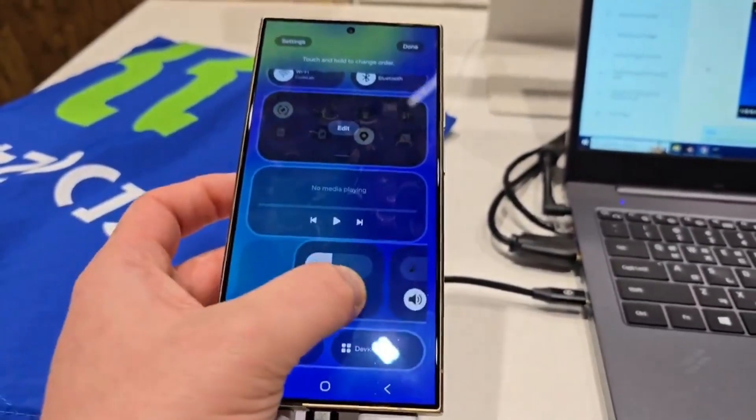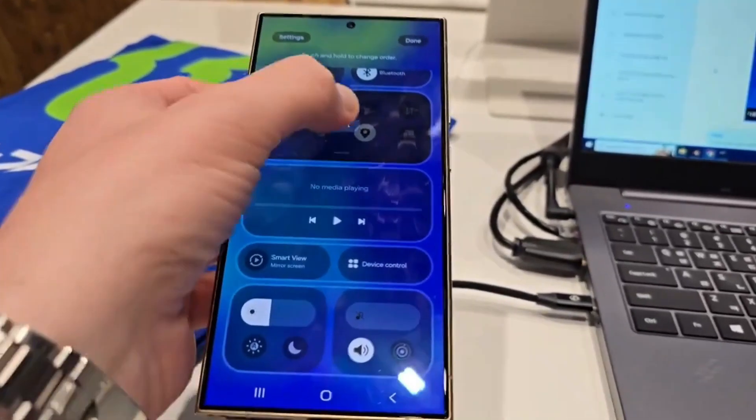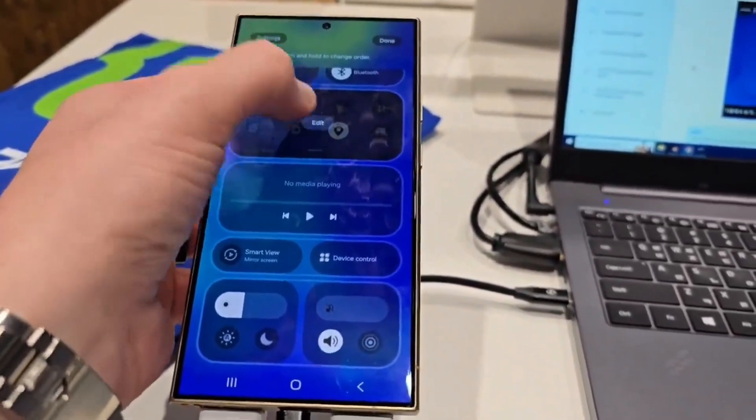For those who prefer the traditional design, Samsung may offer the option to merge both panels into a single, unified view, catering to diverse user preferences.